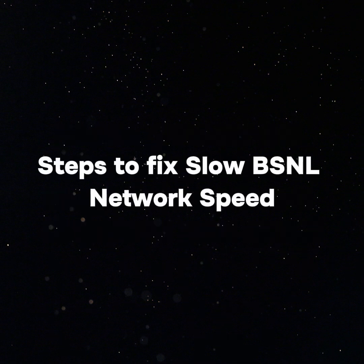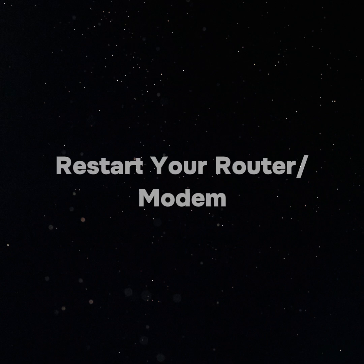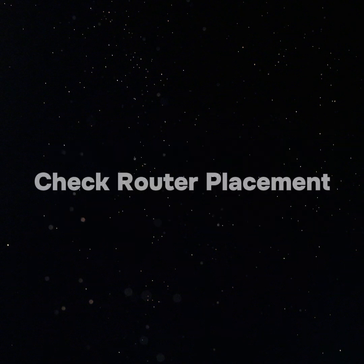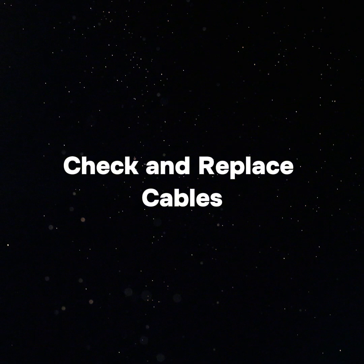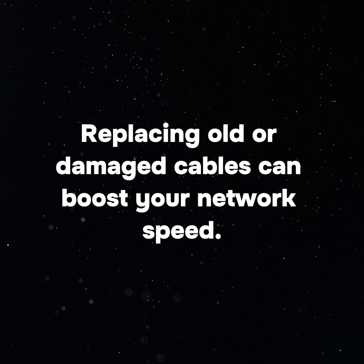Steps to fix slow BSNL network speed — hardware troubleshooting. Restart your router or modem as the simplest step; this can resolve many temporary issues and refresh your connection. Check router placement — make sure your router is in a central location, away from obstructions and electronic devices that can cause interference. Check and replace cables connected to your router and modem for any wear or damage, as replacing old or damaged cables can boost your network speed.